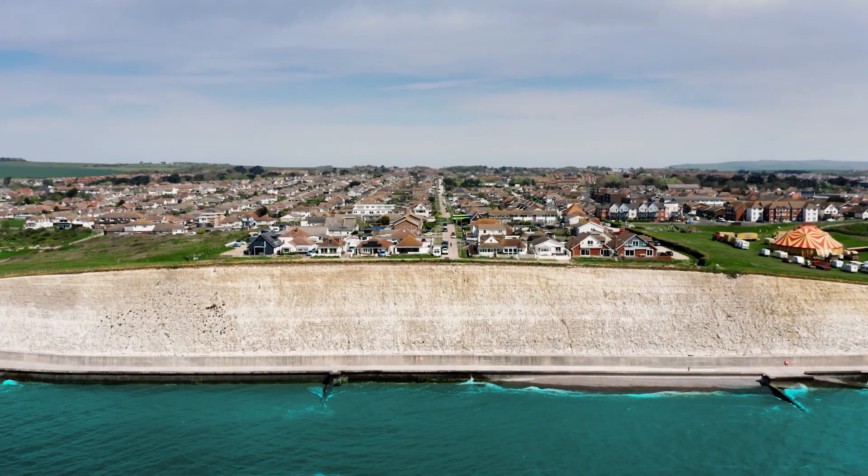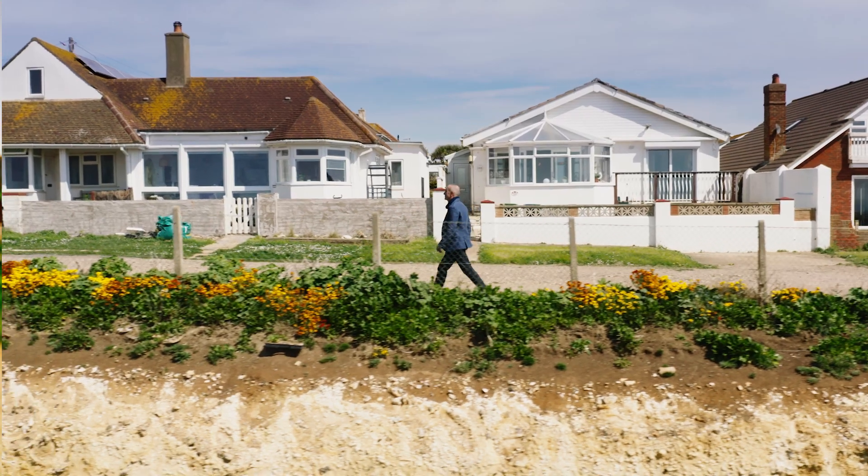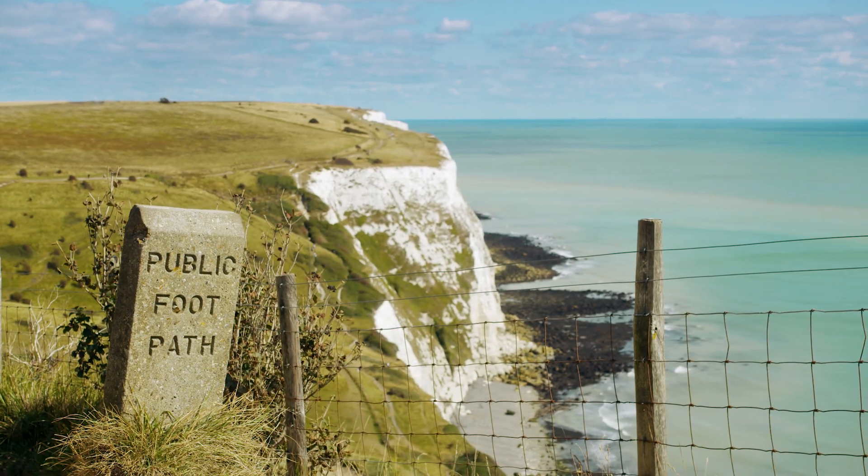I'm walking along the very edge of the white cliffs of Peacehaven in East Sussex — you can see them over there. I'm looking for one house in particular. This place is windy and exposed. It's not the place we'd expect necessarily to find a cutting-edge piece of heat pump technology.